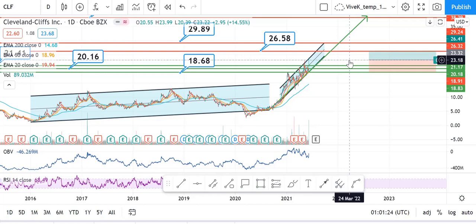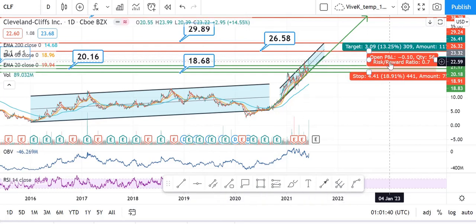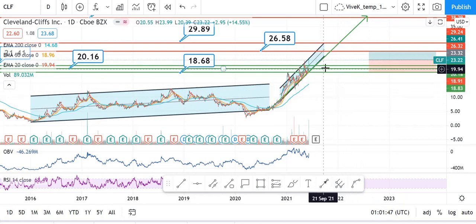If someone is looking for a short-term entry, the current level of $23.68 is not a good entry because the next level of resistance is $26.58, and the stop loss that one has to set is $18.68. With that, the risk-to-reward ratio is 0.7 — that is the reason this particular stock is not a good entry for a short-term gain.